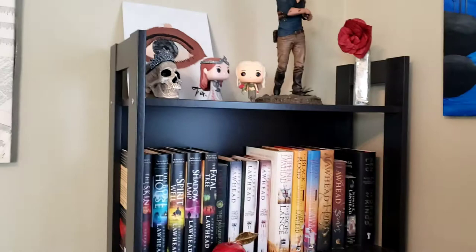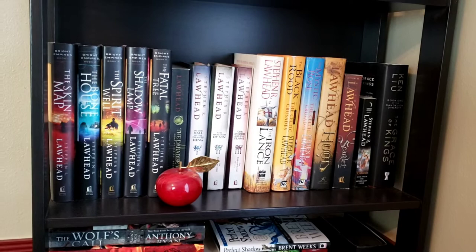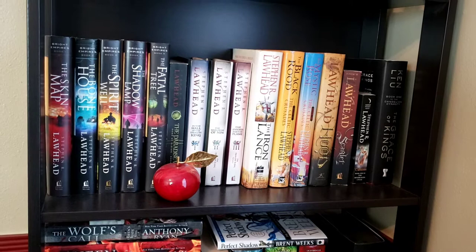Here is my Lawhead shelf, and that is an apple I got when I was teaching. You can see all the Lawhead I have. Hood is my favorite — I've never been able to find Scarlet or Tuck in hardback and I'm still on the search for them, so if you guys come across them, let me know.